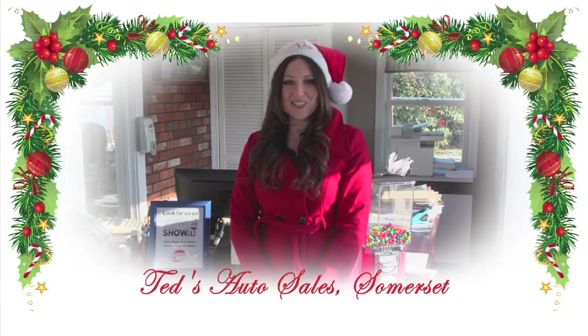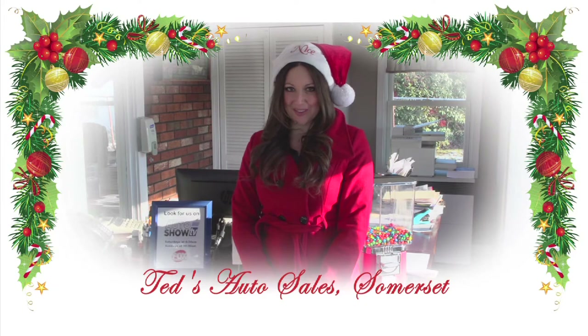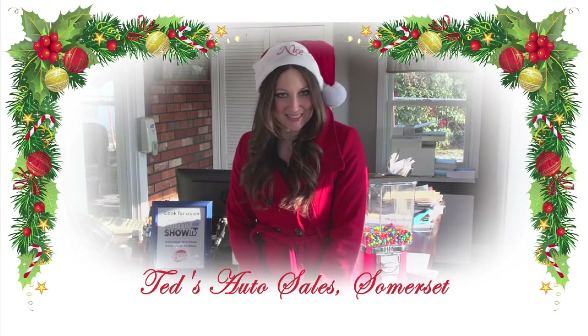Hi, I'm Trish, and from Ted, Tony, and everyone here at Ted's Auto Sales, we want to wish you a Merry Christmas and a Happy New Year.